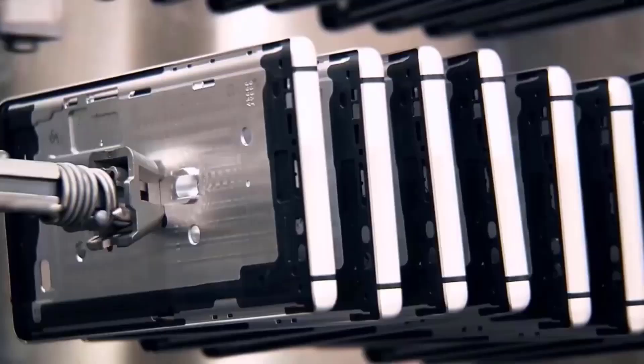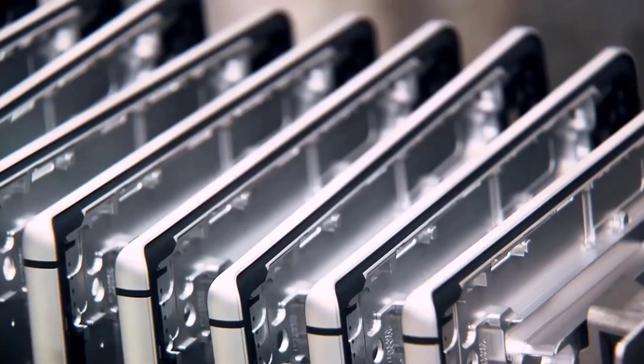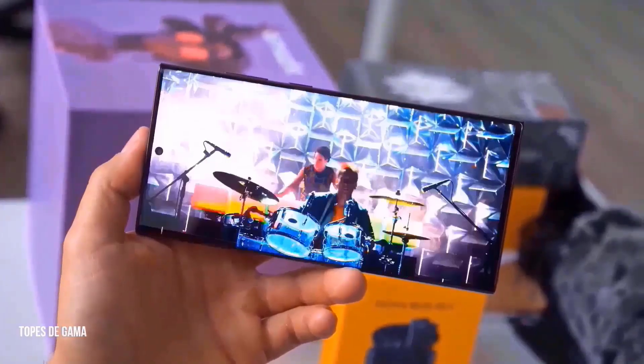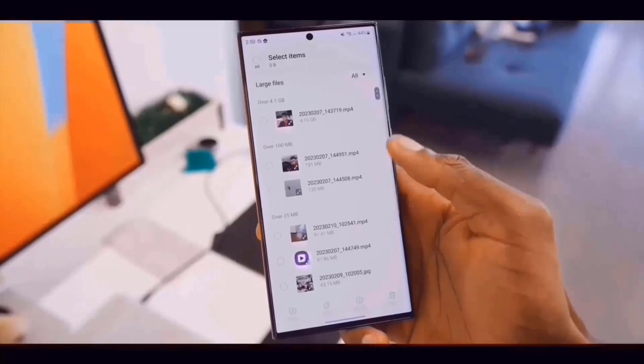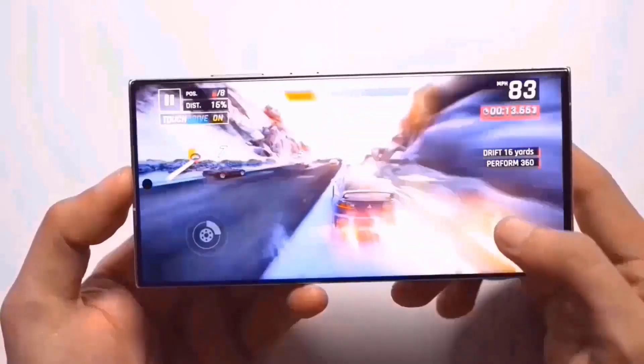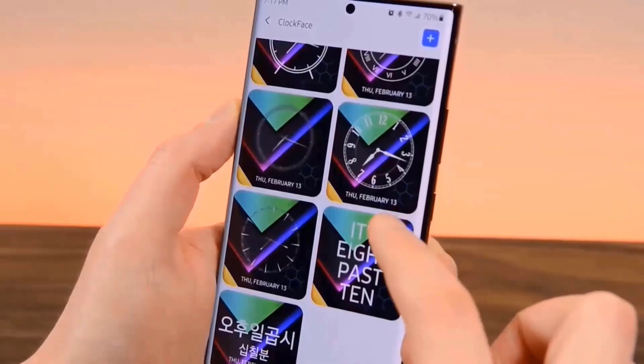A titanium chassis, a characteristic Apple debuted in its Pro models the previous year, will be included in the Galaxy S24 Ultra's construction. Unfortunately, there isn't enough concrete evidence to support the longevity of titanium fabrication in phones.